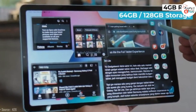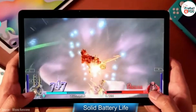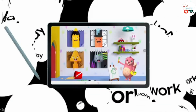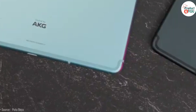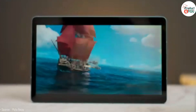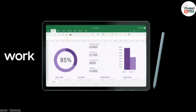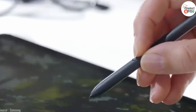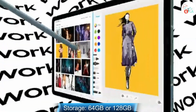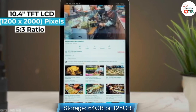Specifications. Display: 10.4-inch TFT capacitive touchscreen, 1200x2000 pixels resolution. Processor: Exynos 9611, 10 nanometers. RAM: 4GB. Storage: 64GB or 128GB, expandable via microSD card slot up to 1TB. Operating system: Android 10 with One UI 2.1, upgradable.